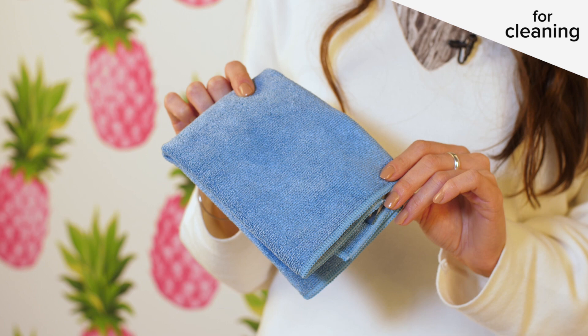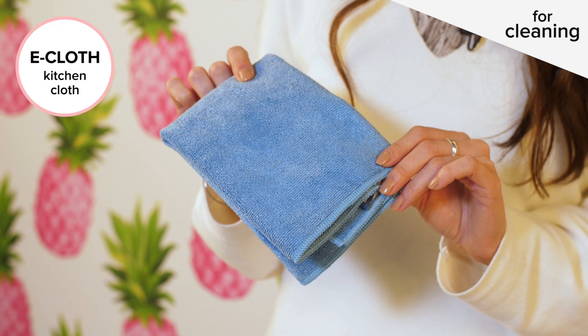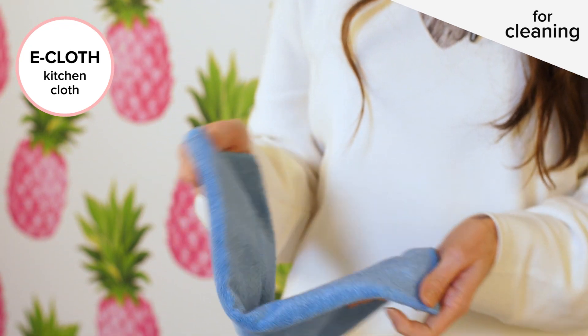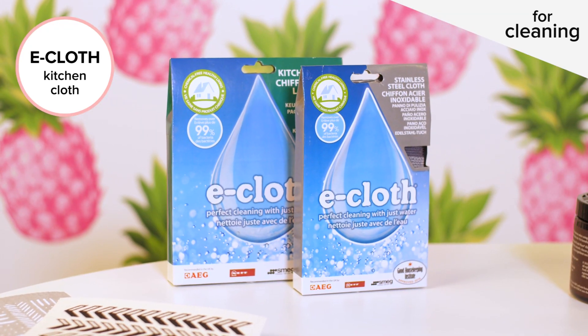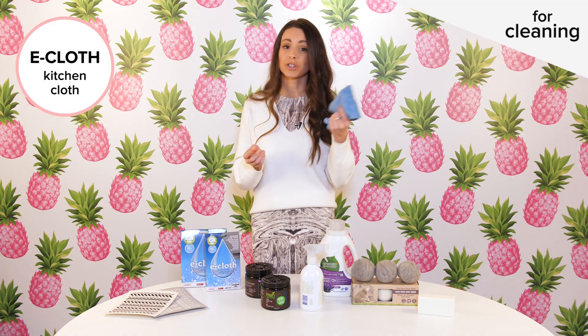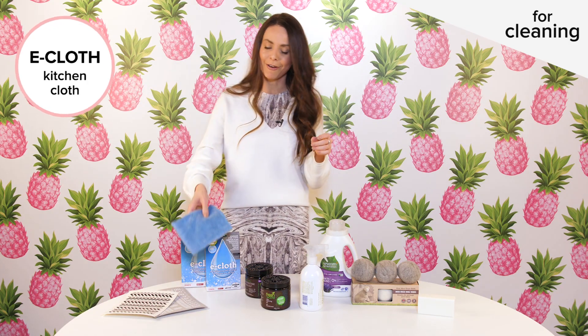Another great item that I always like to have on hand — and I recommend everyone have on hand — is a great general all-purpose cloth. These ones from e-cloth are great because they don't actually need any product: you just run it under some water and you can use it to clean. It tackles everything from grease, dirt, and dust to even bacteria, and you just rinse them and they're good to go again.